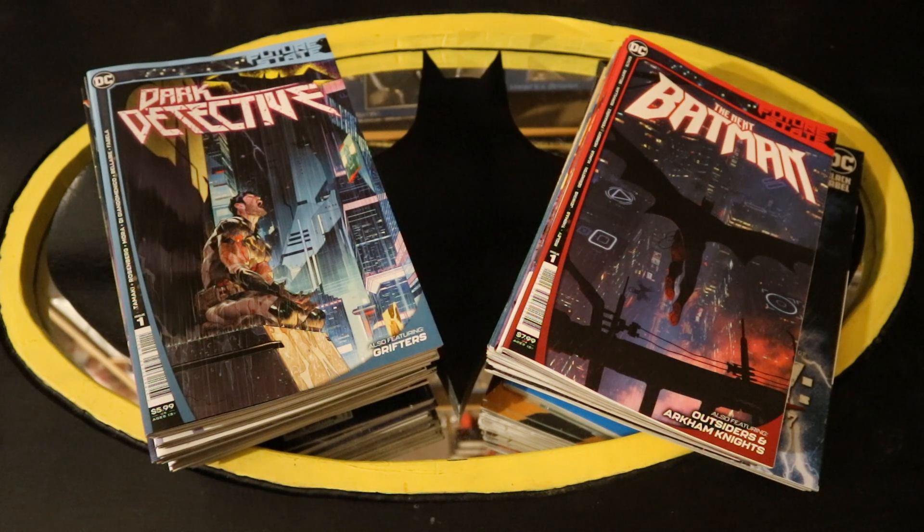Hey everybody, this is D. Hunter bringing you another comic video. Today we're going to be looking at all of the Batman-related DC comics from January of 2021. When I say Batman-related, I mean Detective Comics, Batman Comics, Batman Superman, Catwoman, Justice League — anything that's even remotely Batman-related.